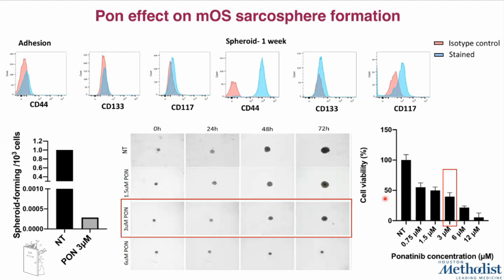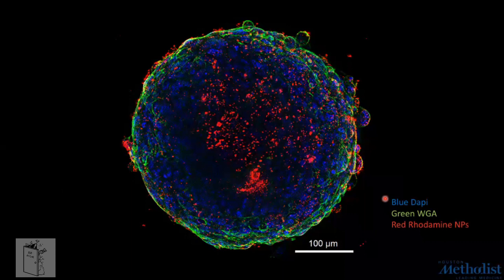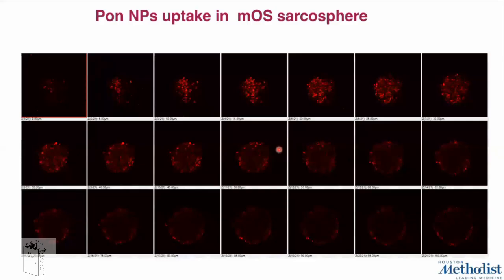All these experiments will be repeated also with ponatinib nanoparticles, but I can already anticipate that we are obtaining good results. Our nanoparticles were able to efficiently target the tumor spheroids — I love this image. As you can see from the red dots, the particles not only targeted the surface of the tumor spheroids but were able to deeply penetrate inside the spheroid, reaching up to 80 microns in depth, which we hope will allow efficient drug release reaching the center of the tumor.